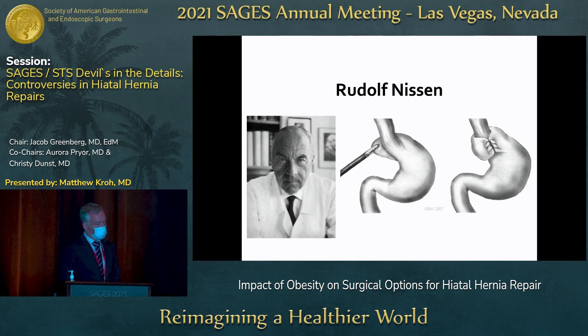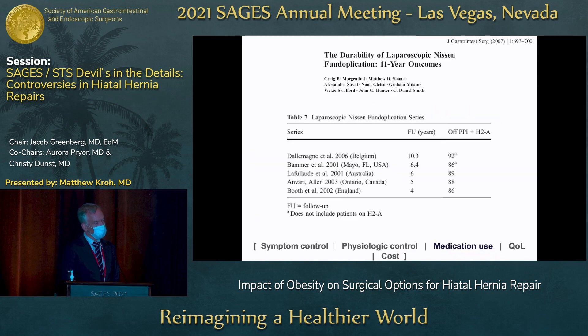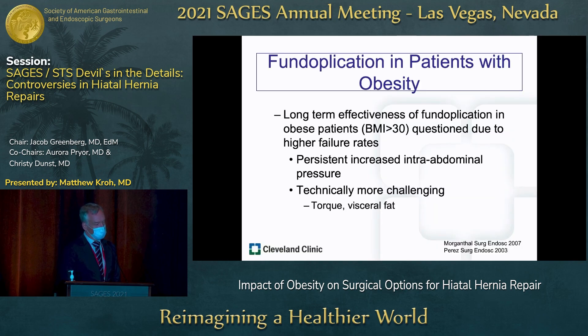Laparoscopic Nissen fundoplication is a tried and true intervention for GERD with well-established outcomes in multiple trials. But in patients with obesity, the long-term effectiveness has been questioned. Data, even in patients with a BMI greater than 30, has demonstrated higher failure rates of fundoplication in every iteration based on persistent increased intra-abdominal pressure. These operations are also technically more challenging, with significant torque on the abdominal wall and increased visceral fat making dissection more difficult.